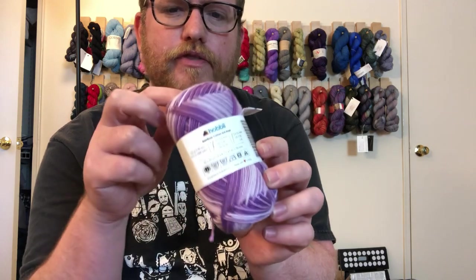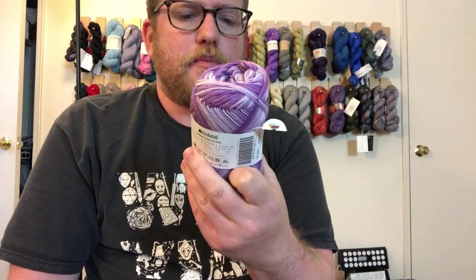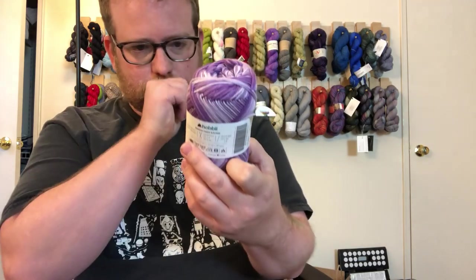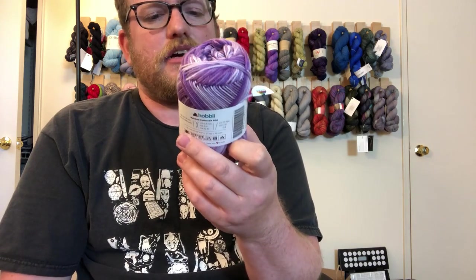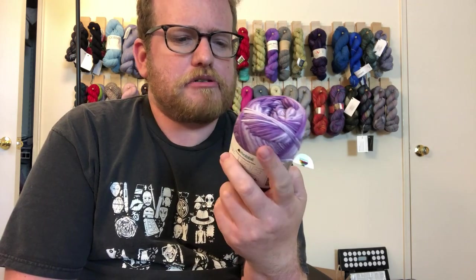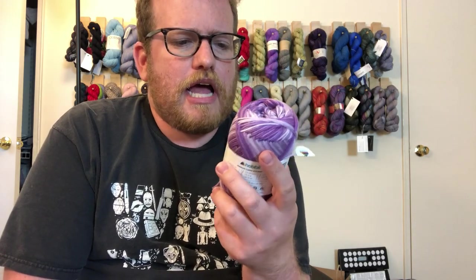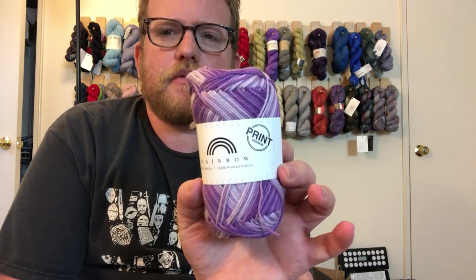I do definitely like the texture of these — it's very soft cotton, very lightweight, because you don't always see a lightweight yarn that's just cotton. These are 100% printed cotton. I'm not quite sure what 'printed' means, but it's cotton. I'll put all the details in the description, and once I knit something up I'll do a little review in case anyone's interested.